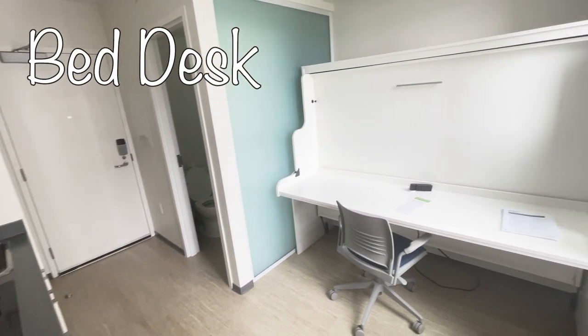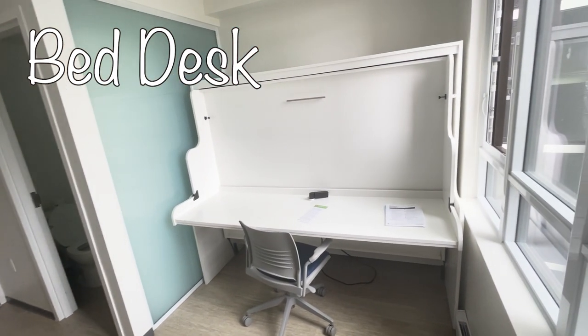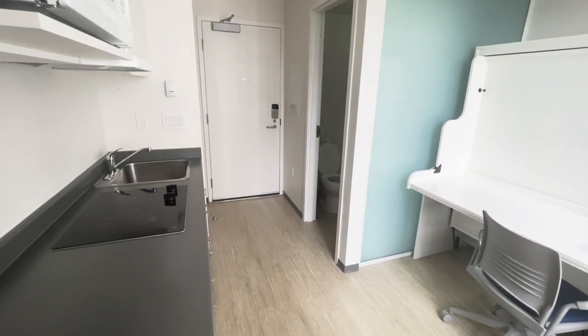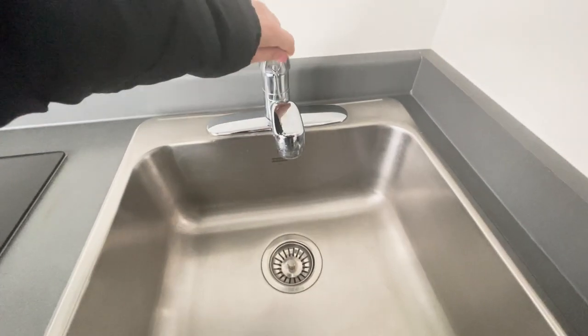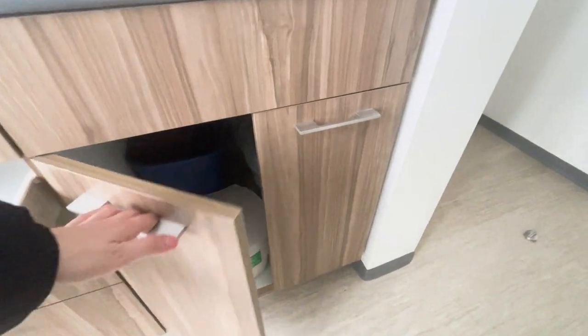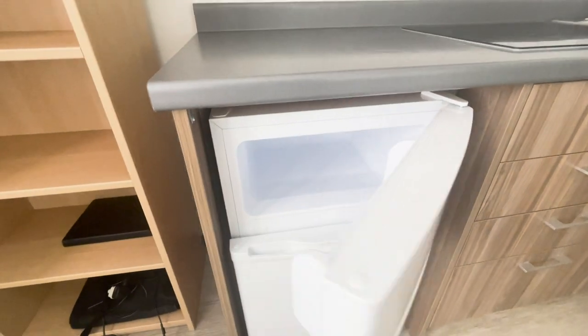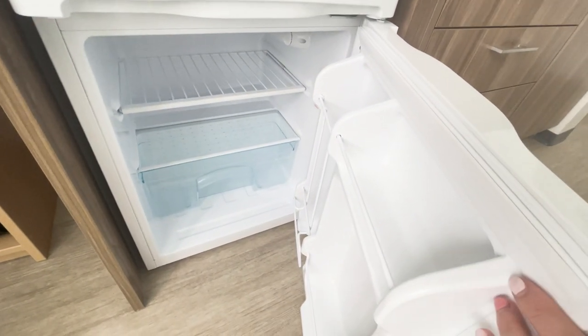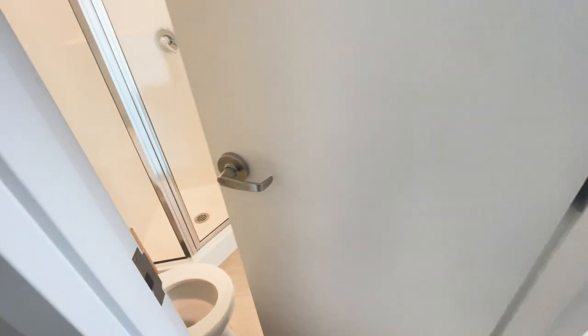From this view you can see a huge, very spacious desk, and if you pull down the handle you can get your bed, which I'll show you how it works in a while. In the kitchen you have a clean, huge sink, a stove to cook, and there are some drawers and cabinets to put all of your stuff, and here is a mini fridge.